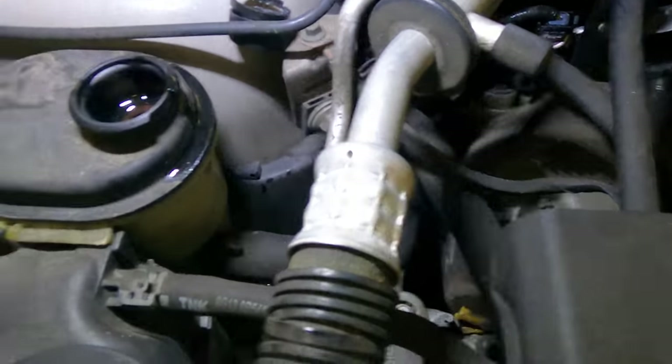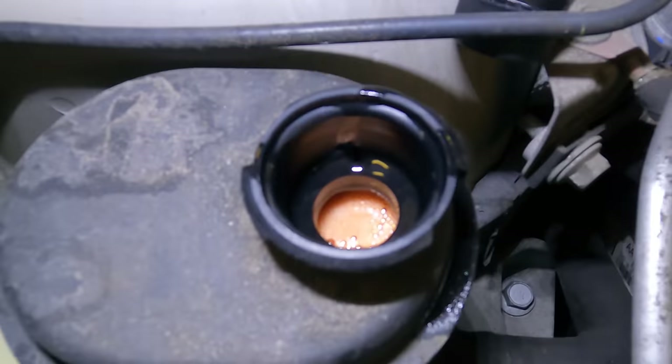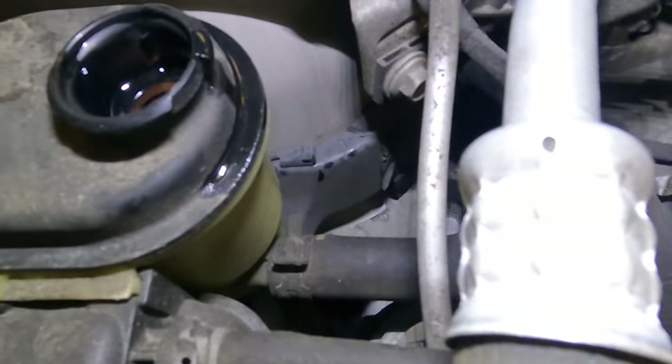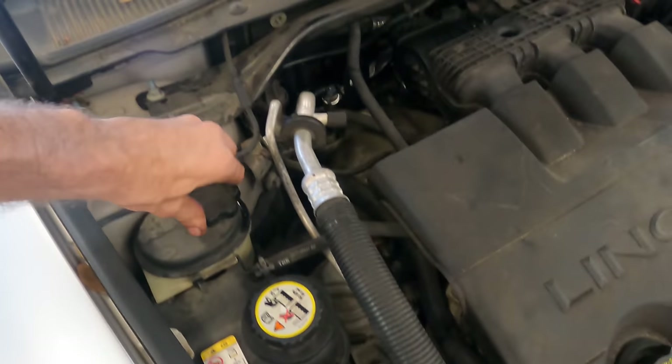Let's go check the level again. Survey says it's still full, a little bit foamy. I'm going to let this thing hang out for 10 to 15 minutes, just let it run — all those bubbles will dissipate and we'll be left with nice clean bubble-free fluid. Then we'll go out for a test drive. Let's bring this over to the car wash station and get rid of all that residual fluid that leaked out.